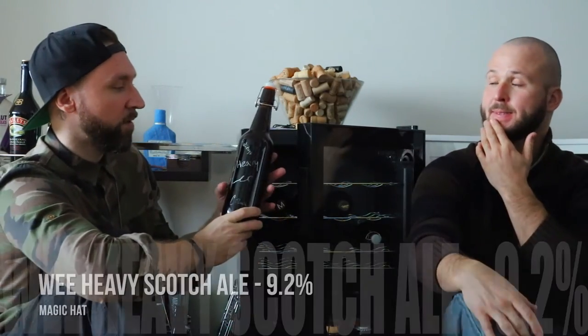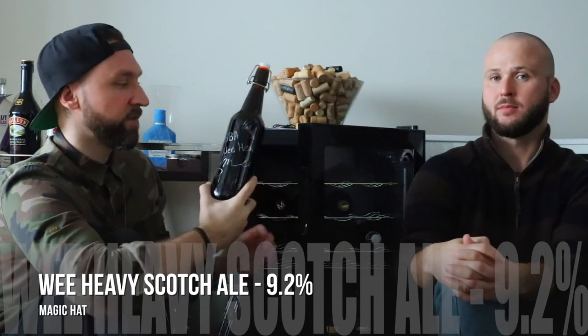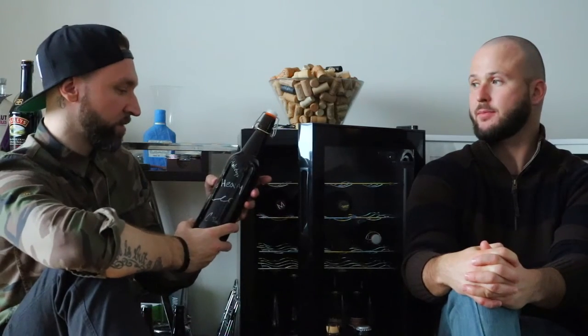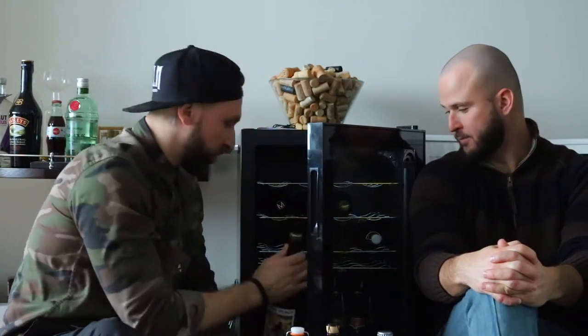We actually got this one yesterday from Magic Hat — it's a barrel-aged Wee Heavy Scotch Ale that they kept for their staff Christmas party and gave us a few bottles since they had leftovers. Super kind of Chris from Magic Hat. We got one each and an extra one to age. It's 9.2% barrel-aged Scotch Ale — that's for a party. I'm super excited about this one.